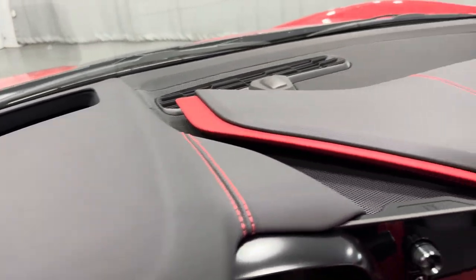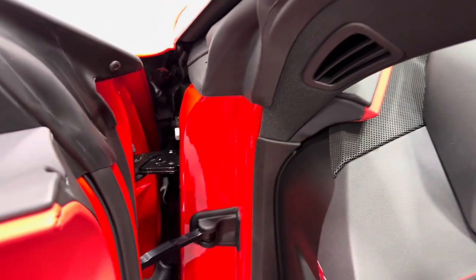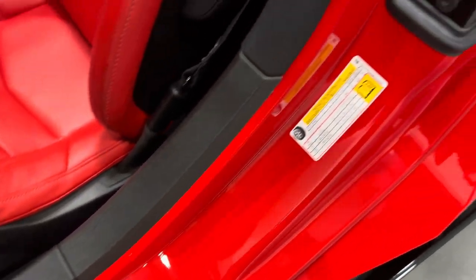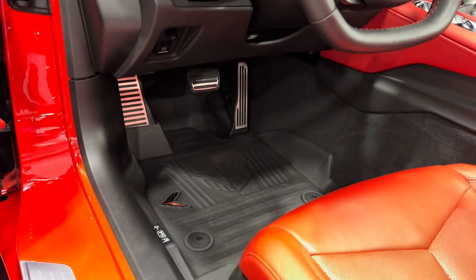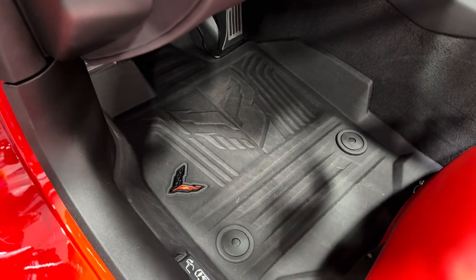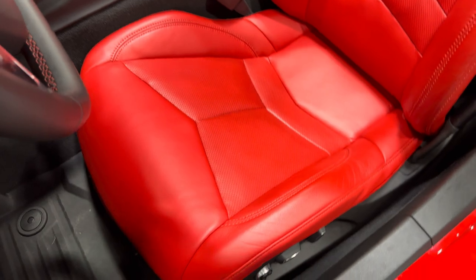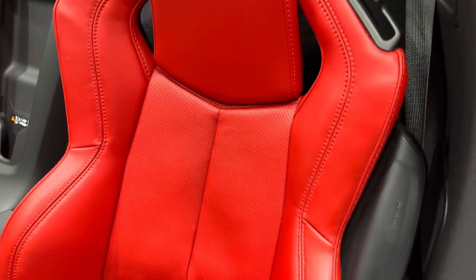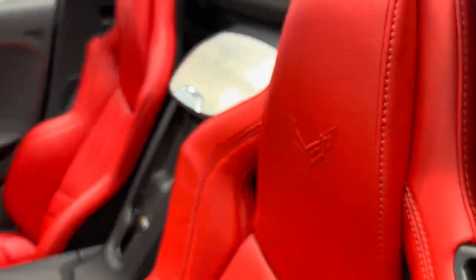Dash on this side — that slot is for the heads up display, and it does have heads up. Here are the jams on this side, looking great. Kick plate looking good. Pedals down there. Nice floor liners. Eight-way power seats with power bolster and lumbar. Scanning the GT1 adrenaline red seat — great design. There are Corvette flags in the headrest.